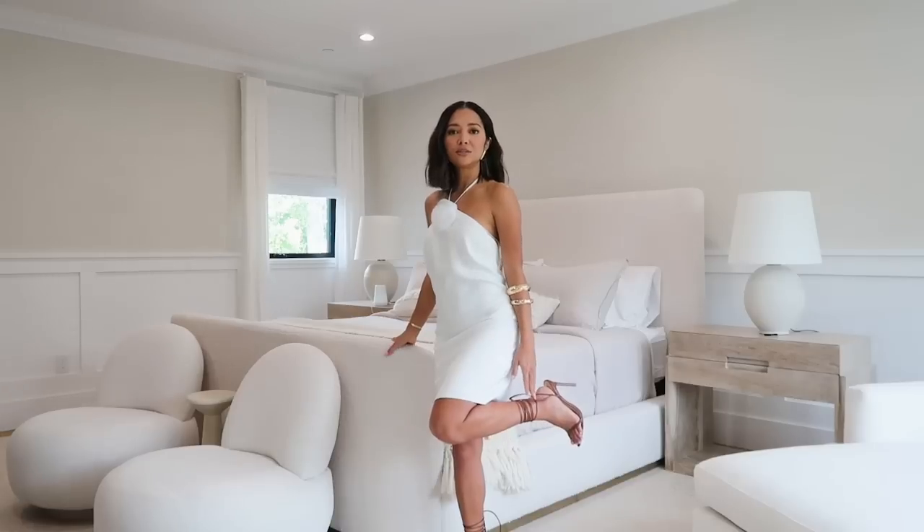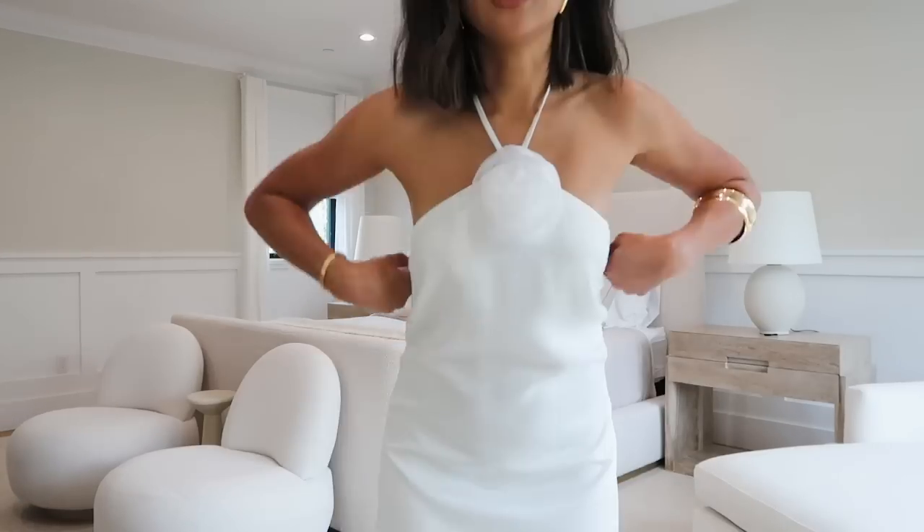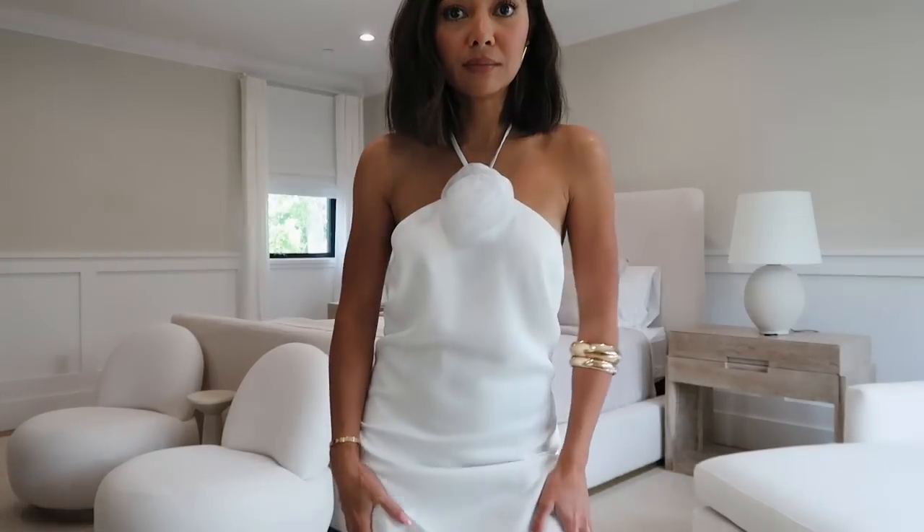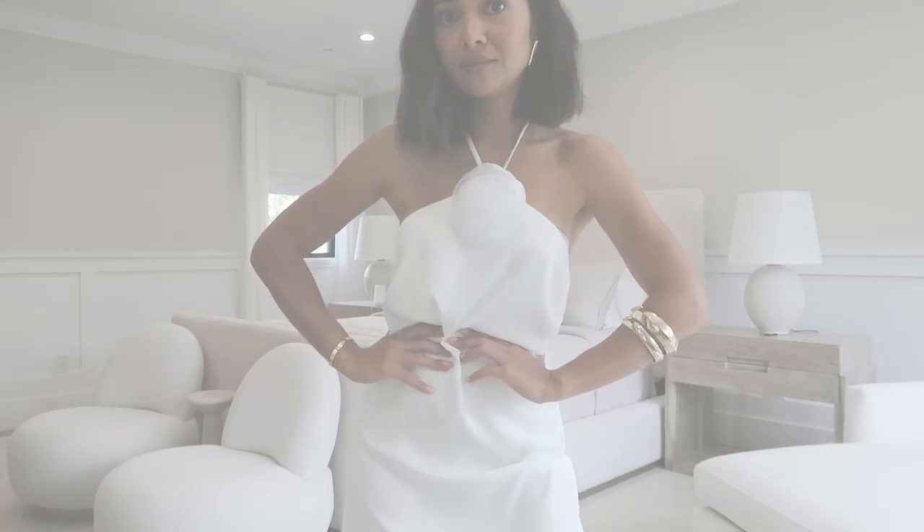This dress is like the perfect summer dress — it could be used for so many things, from bridal to brunch to a special occasion. I have on some gold jewelry to dress it up, some bangles, and I did a lace-up heel just to add a little something. Everything's super affordable. Nordstrom is a brand for me — every time I google something I'm looking for, Nordstrom's the first place that pops up. I would also wear it with sneakers and throw a denim jacket over to calm it down a little. Imagine yourself wearing this on vacation.